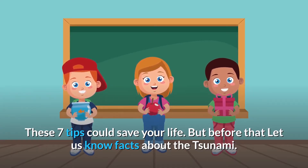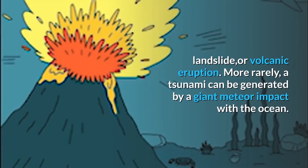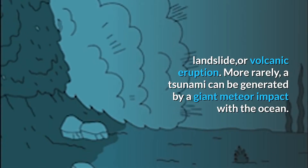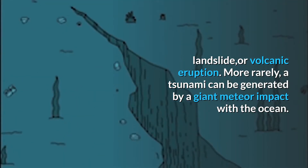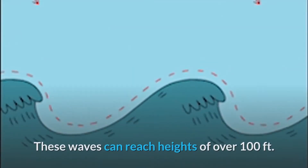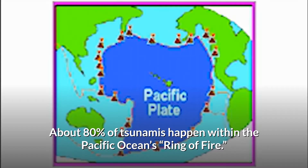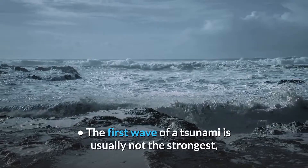A tsunami is a series of ocean waves caused by an underwater earthquake, landslide, or volcanic eruption. More rarely, a tsunami can be generated by a giant meteor impact with the ocean. These waves can reach heights of over 100 feet. About 80% of tsunamis happen within the Pacific Ocean's Ring of Fire.